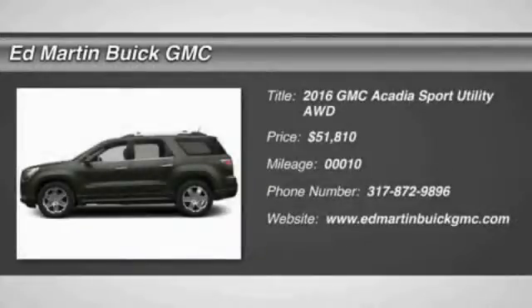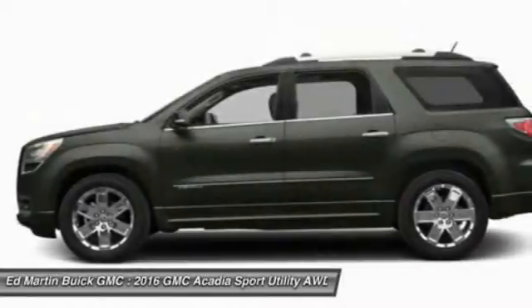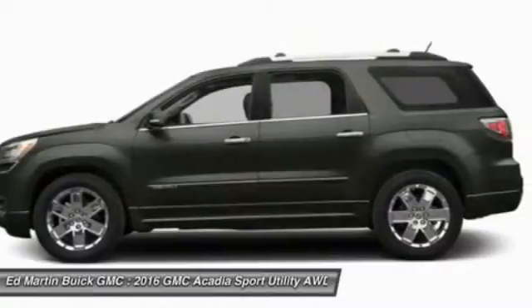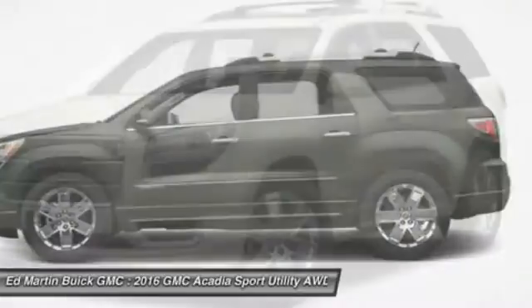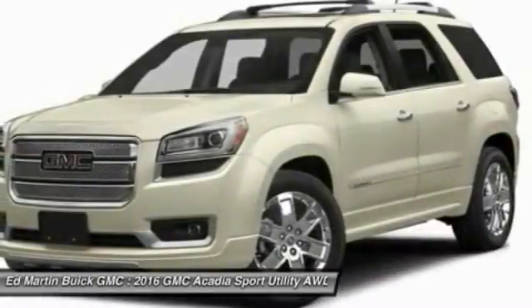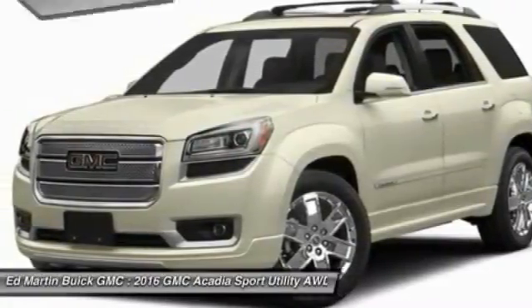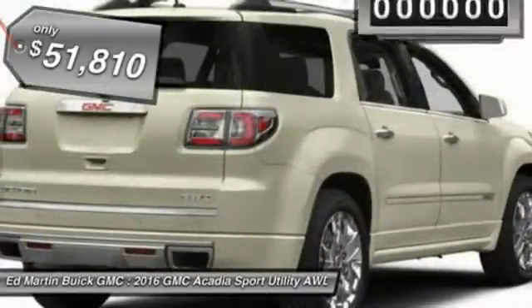2016 Acadia. The GMC Acadia has great capability coupled with exceptional safety, offering better highway fuel economy than any other eight-passenger SUV, advanced technology, and thoughtful ergonomics. The Acadia is a premium utility that rejects compromise and is priced below $55,000.